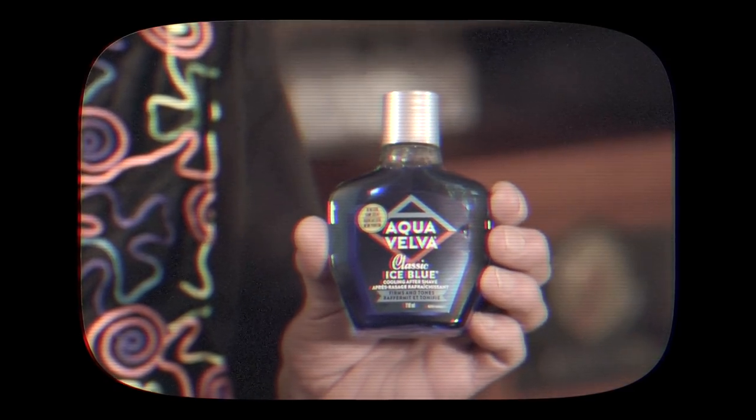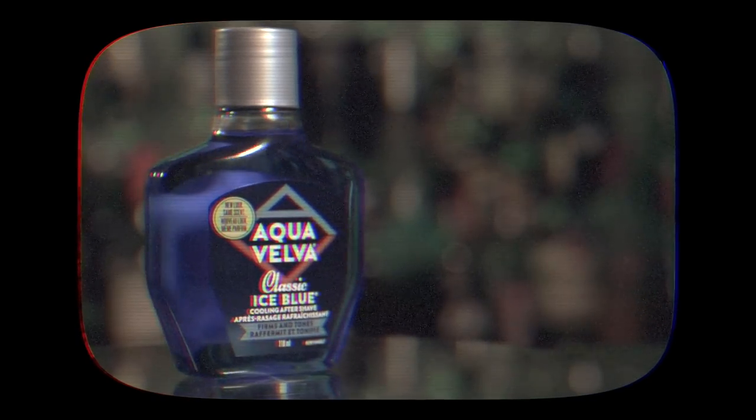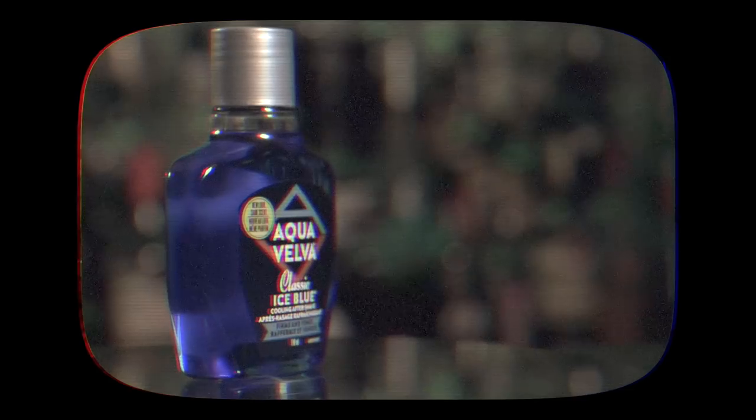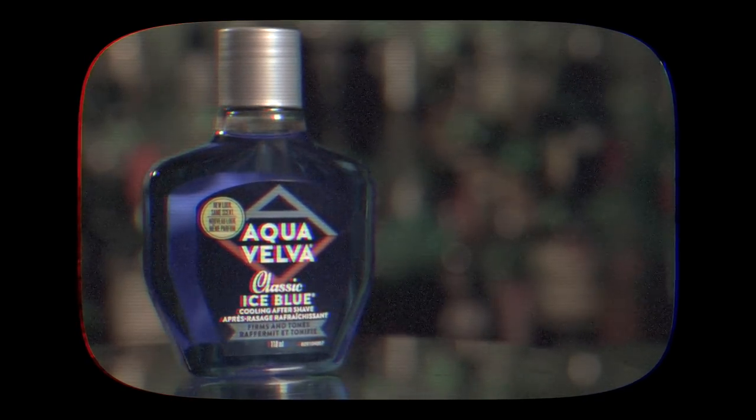Men, after every shave you need new Ice Blue Aqua Velva — the aftershave lotion that's better for your skin. Aqua Velva cools away razor burn, soothes irritated skin, and contains humectin. Humectin? What the hell is humectin? It's a skin conditioner that puts back skin moisture. Get new Ice Blue Aqua Velva in this handsome decanter bottle. You'll love its clean manly scent. You'll hear them say there's something about an Aqua Velva man.